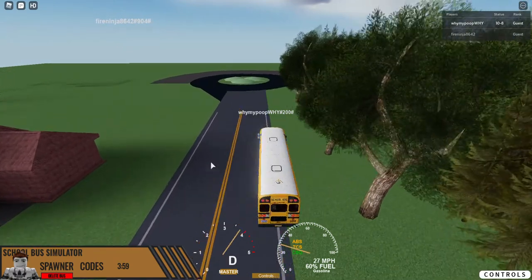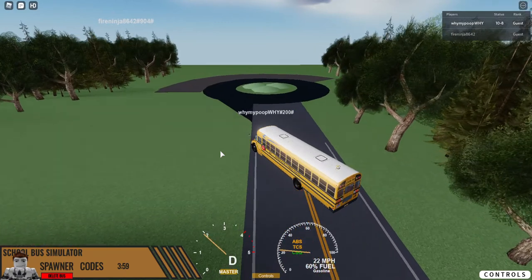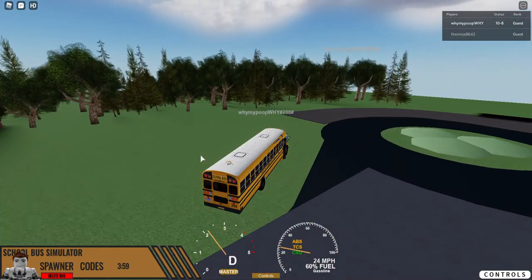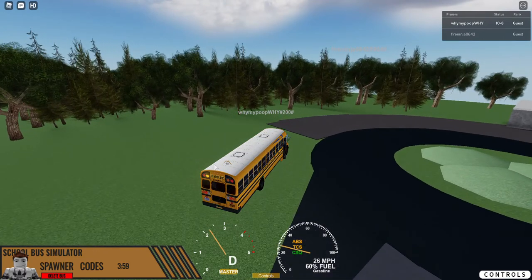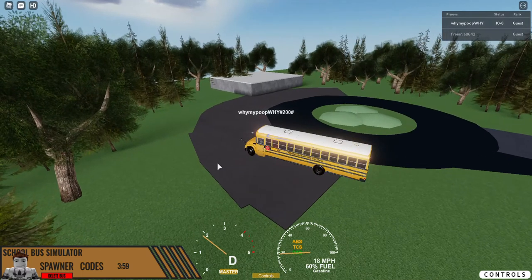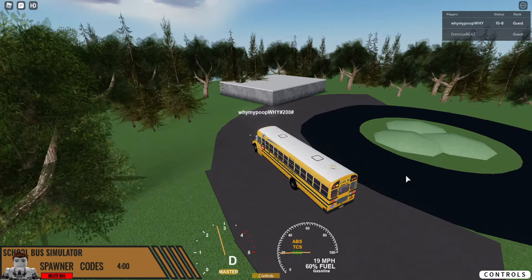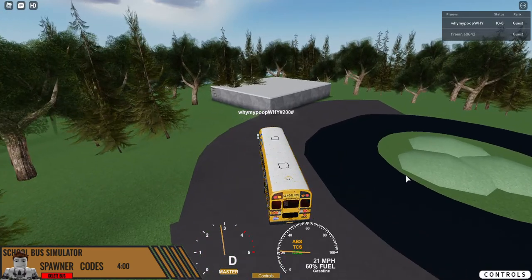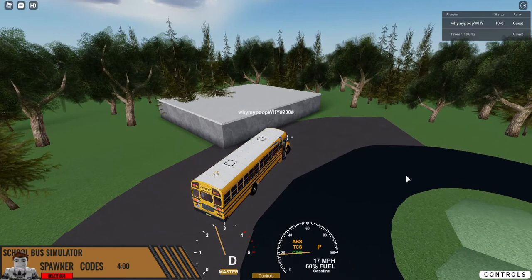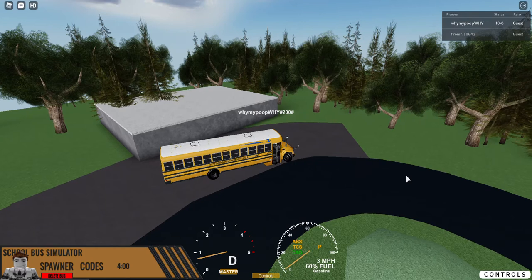Yeah, I'm just gonna go park this thing in the outer layer here and go to the top of it. It's not a big one — the top of it's pretty good though.